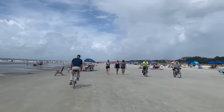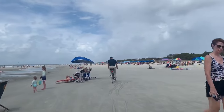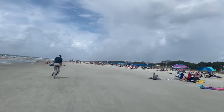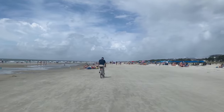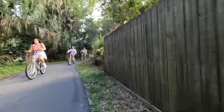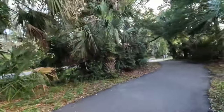Pause for a picnic, marvel at the stunning landscapes, or just revel in the peace and picturesque beauty that surrounds you. With bike rentals widely available on the island, you need not fret about gear. Biking on Hilton Head Island isn't just a pastime — it's an indelible experience that weaves together nature, fitness, and discovery into one thrilling adventure.